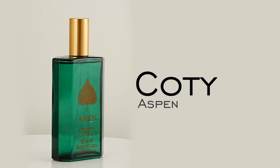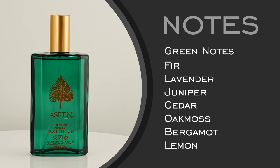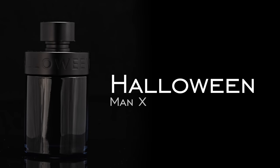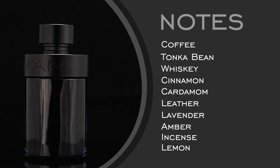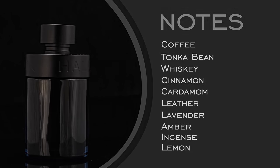Next is Aspen by Coty, which is very different from all the rest — but that's why it fits nicely for the guy looking for maximum versatility. This one is your gentleman, mature, grown-up but also fresh — a pep in the step, a splash in the face in the morning, with similar characteristics to Davidoff Cool Water but not quite as harsh. To round out the collection, we have Halloween Man X — your dark and cozy sweet coffee with a spicy undertone: coffee, tonka bean, whiskey, cinnamon, cardamom. Perfect for a date night situation, something more intimate — cold weather and dark and cozy — it really rounds out this collection nicely.